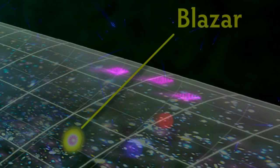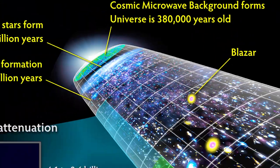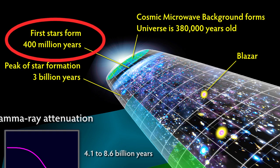The scientists found the most distant blazars were dimmed the most, indicating ancient stars were up to 100 times larger and burned brighter than the stars we see today. Read more about it in the November 2nd issue of the journal Science.